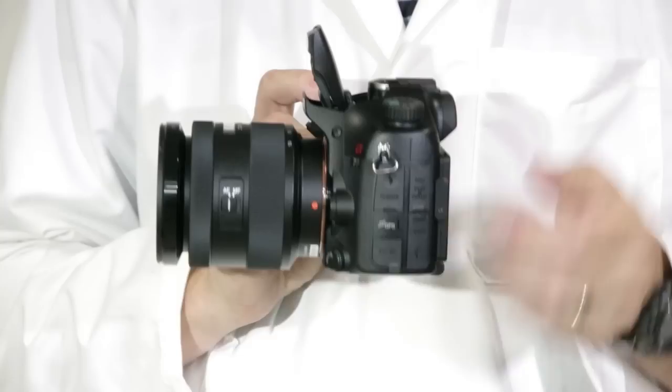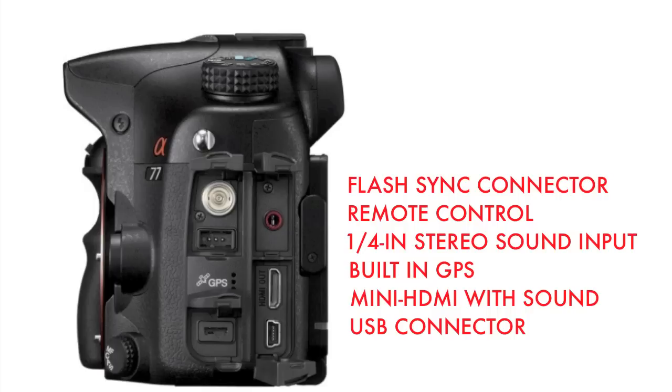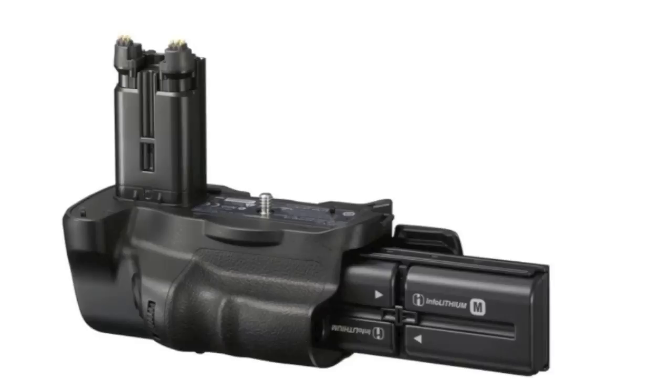Video shooters should note the curved stereo microphone on top, behind the pop-up flash, where sound from nearly all sides can reach it. There's also a stereo input jack located next to a PC sync connector, plus mini HDMI, remote control, USB ports, and a GPS antenna. The GPS not only adds coordinates to each photo's EXIF data, but can automatically set the camera's time.